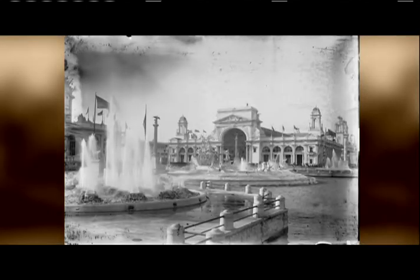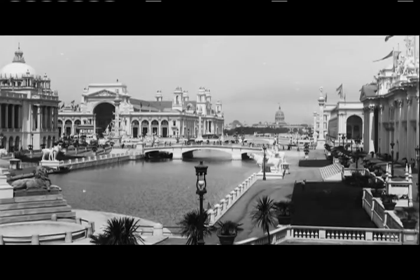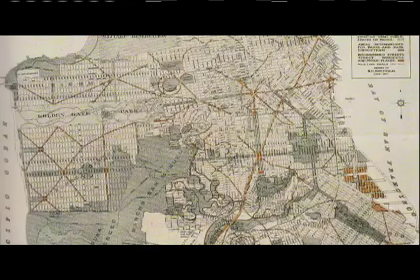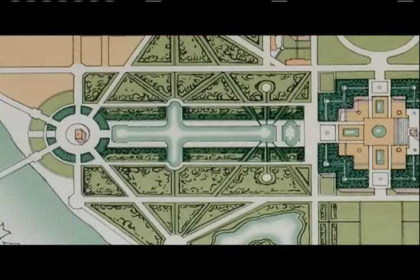It was really coming out of that exposition that Americans started to look at cities differently — the whole City Beautiful movement, the whole idea of civic architecture, civic space, art and artwork as part of architecture. A cohesive plan with many elements coming together — all were part of the City Beautiful movement.